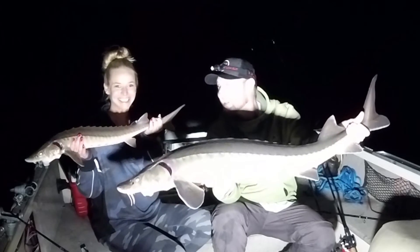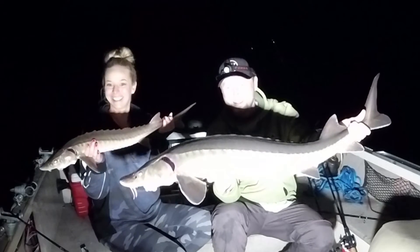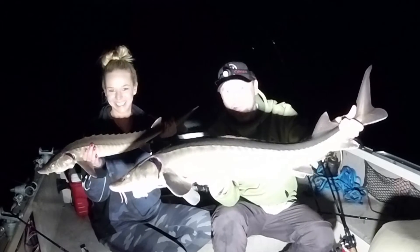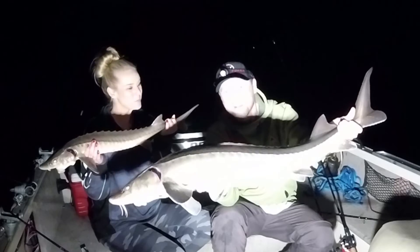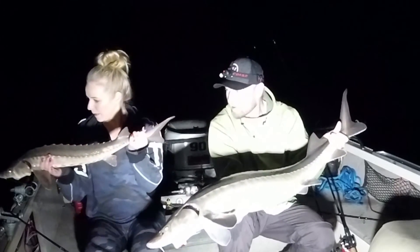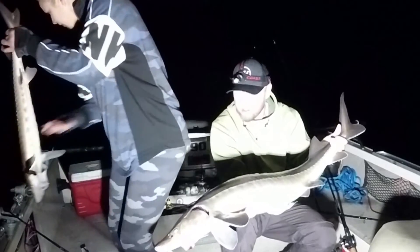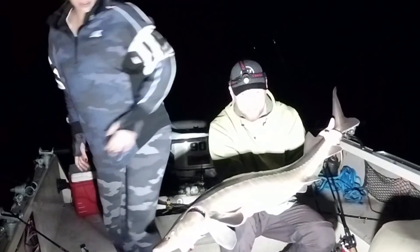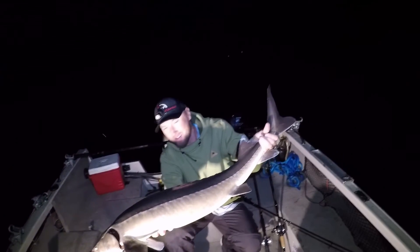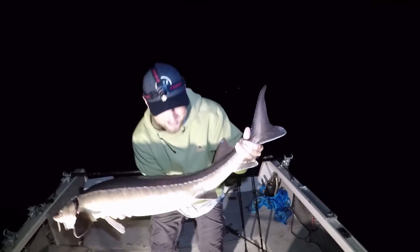Alright guys, double header — that's what it's all about! Nice fish. Thanks for watching, guys. Please like and subscribe if you like what we're doing here. Alright, grab that camera, release yours. We're going to get a release on her — real nice healthy fish, let's get a release on her. It's like dinosaurs do exist!